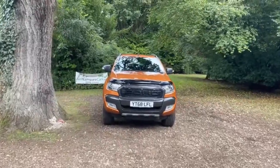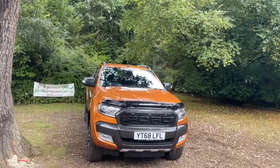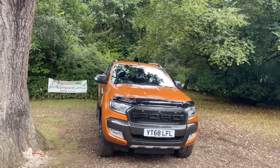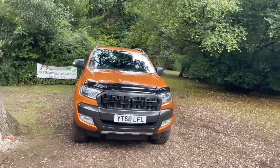Hello and welcome to JustCompareCars.com. My name is James and today I'm going to be doing a walk-around video of this 2018 68-plate Ford Ranger. It's a 3.2 TDCI 200 Wildtrak, manual gearbox, and it's done just 54,000 miles with full service history — three stamps in the book.